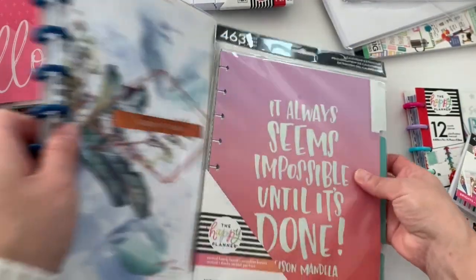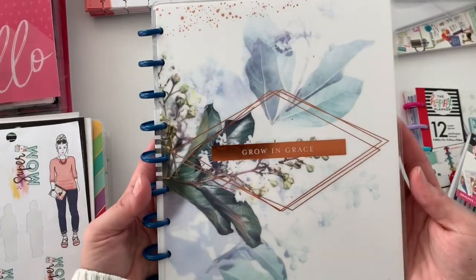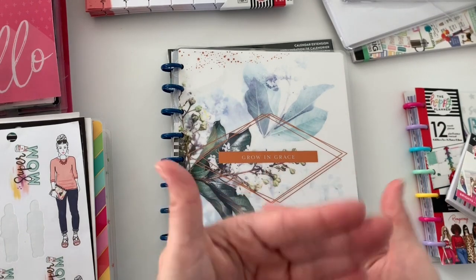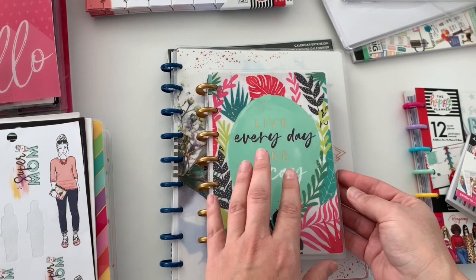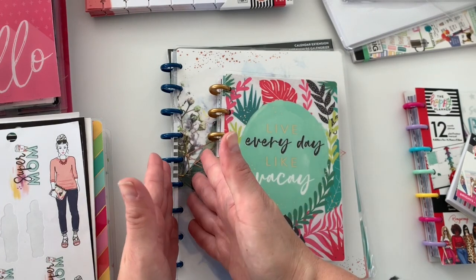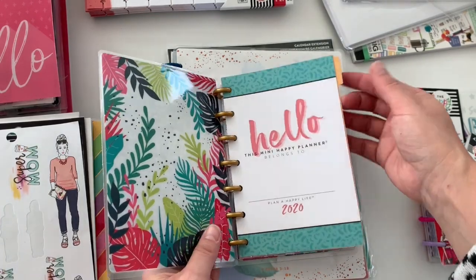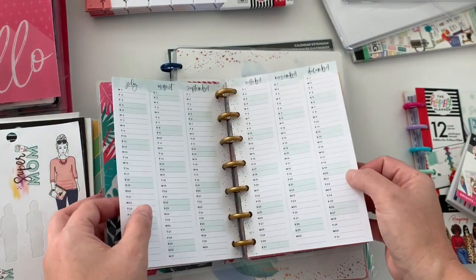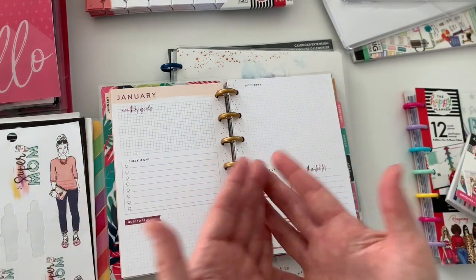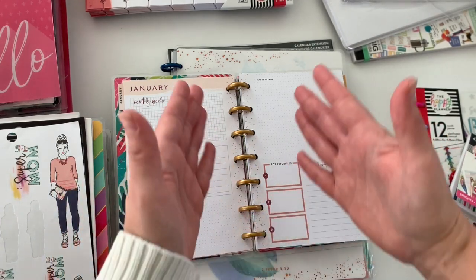I bought her an extension pack. So what I did is I bought her a Happy Notes — this is from the Faith collection for the Ready, Set, Goals line. How gorgeous is this cover? I'm actually sending her two because I want her to have options. So I'm also sending her this one that I got from Squad Bootcamp; this says 'Live Every Day Like a Vacay.' So that way she has a classic size Happy Notes and then a mini size. This one is a monthly layout — and the monthly layouts, I think, are really great for working, for scheduling, for projects because of the way they are laid out.